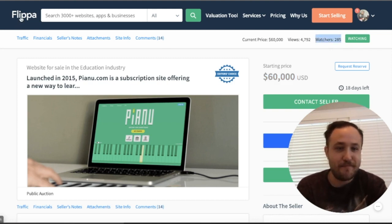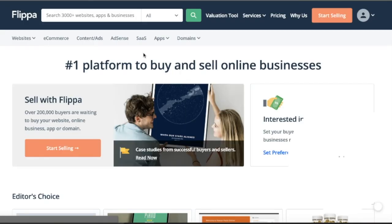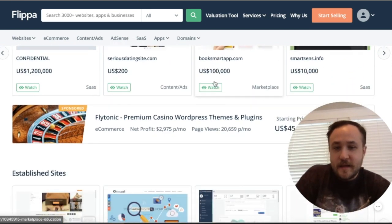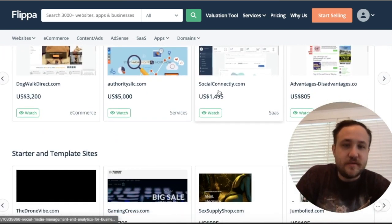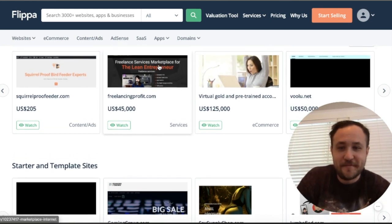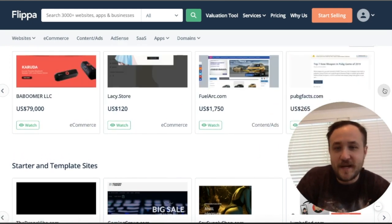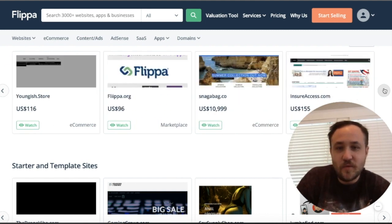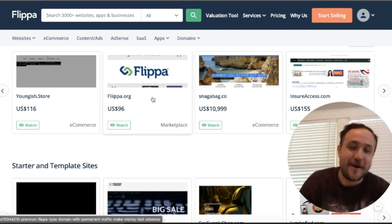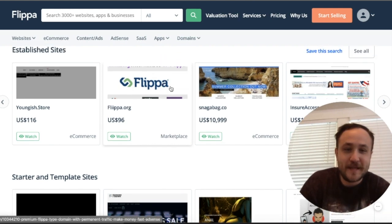So let's find a bad one — it's always fun to look through some of these. There will always be bad where there is good. Look at that — somebody selling Flippa.org, a marketplace, a straight-up competitor to Flippa on here. That's kind of funny, let's look at that one.